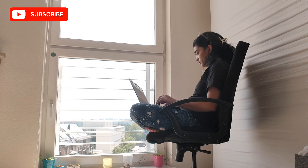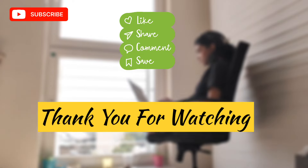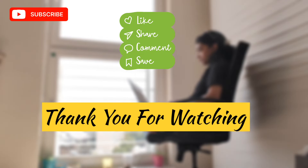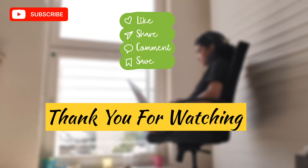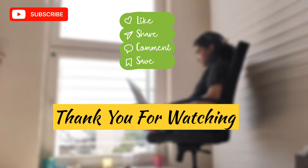That is all for this video. If you liked it, make sure you share it with your friends and family, and don't forget to like and subscribe to my channel. If you have any questions or want to know my experience regarding anything, you can ask me in the comment section and I can make a dedicated video answering your questions. I will see you in the next video — till then, bye, take care!